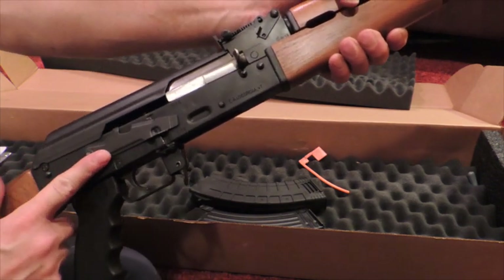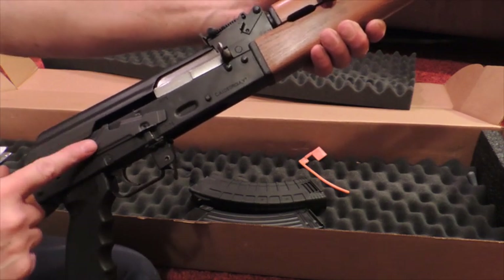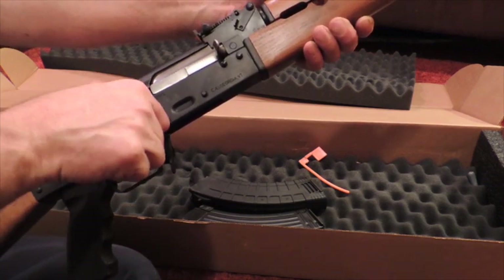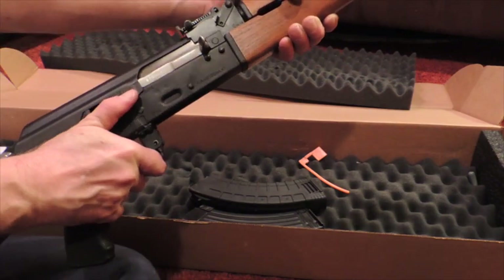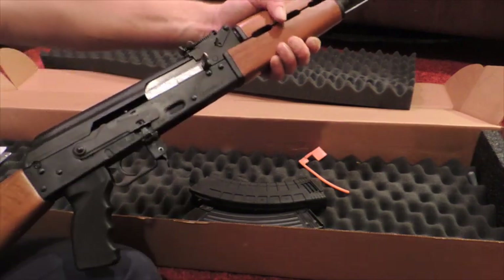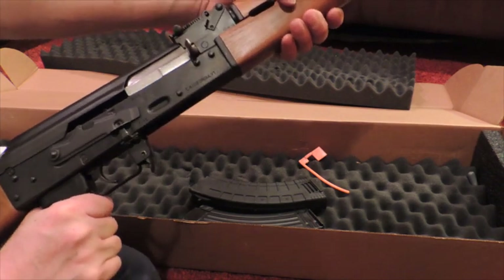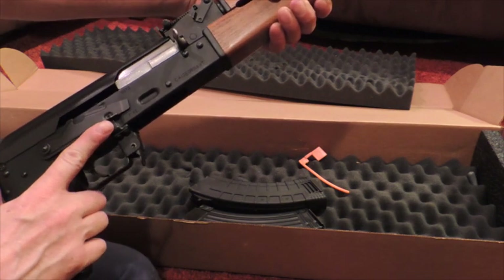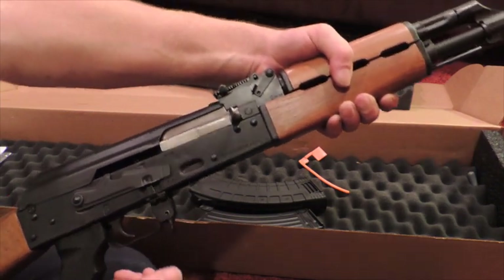Now the safety on this rifle is one thing that I am not really tickled about right now, and that is because it is so freaking hard to engage the safety. To get it into safe is no problem, but to put it back to fire again — oh my god. Geez, you could break limbs doing this. It's very hard. I'm hoping that over time this thing works itself out so it's operating a little easier. Other than that, the rest of the rifle is very nice.